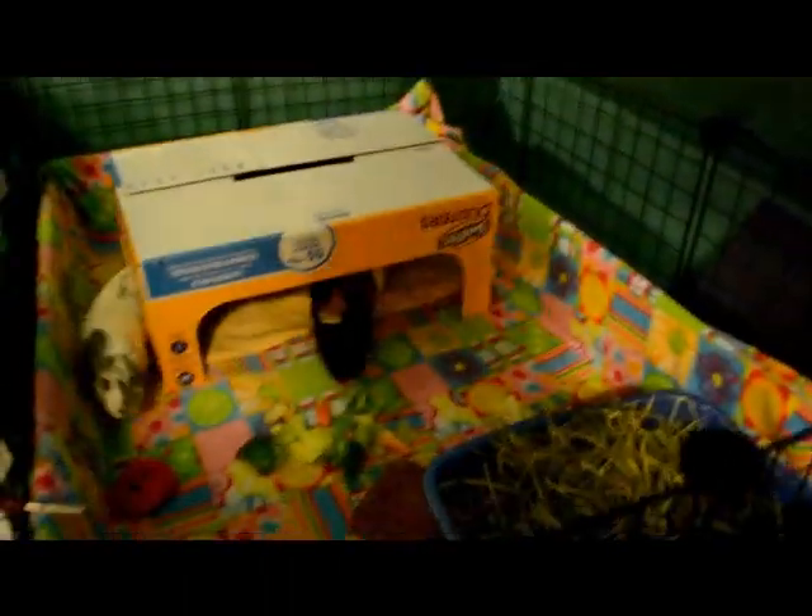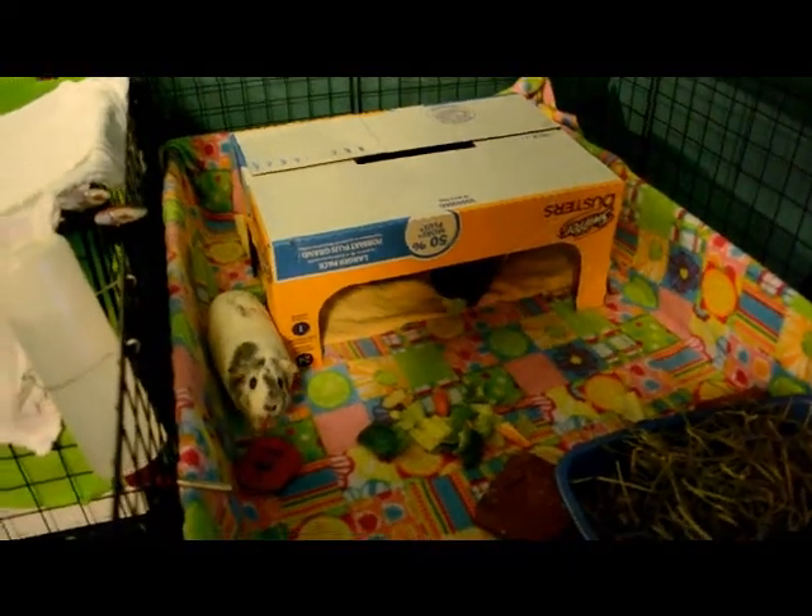So I have this flowery one — it also has like lemon slices, lime slices, and orange slices — and then I just have this plain green one. So I was just going to do some cage tours, but before I do that I was just going to let you guys know...